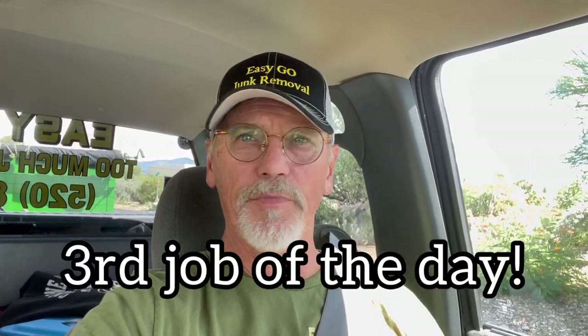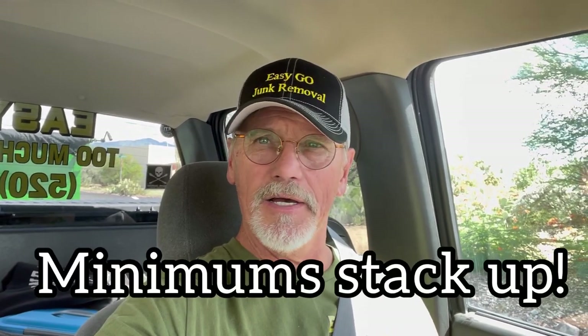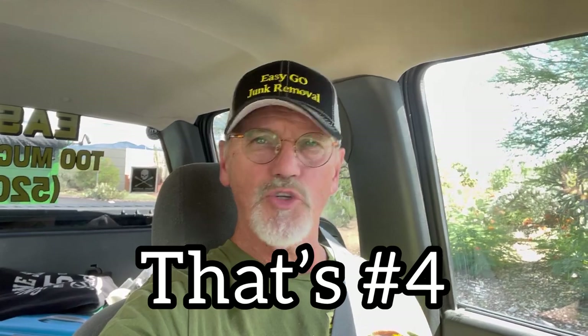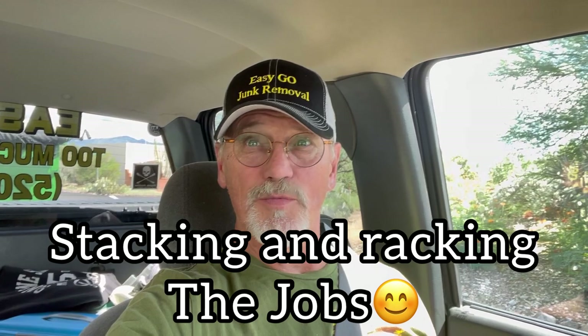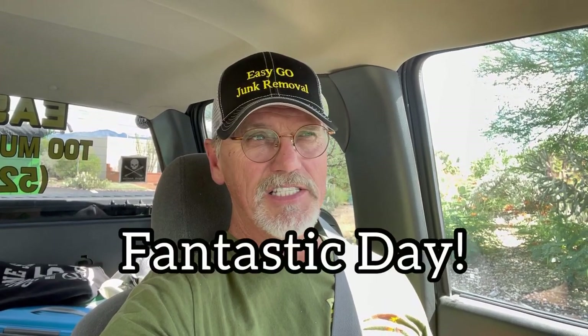We just picked up a small curio for a minimum. We love those minimums. I had dropped Joe off — she's got a doctor's appointment. I've got two small jobs: one right around the corner, and it's a dorm refrigerator, a dorm freezer, and a chest freezer, a small one. That's right at the minimum too. This is job number four already.